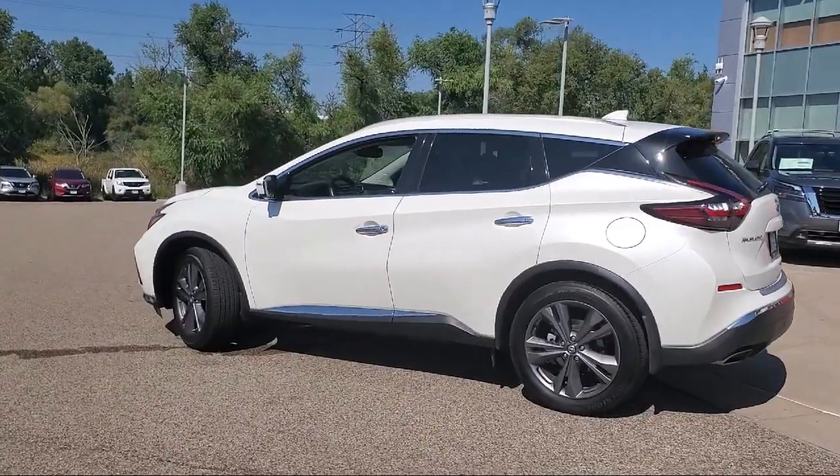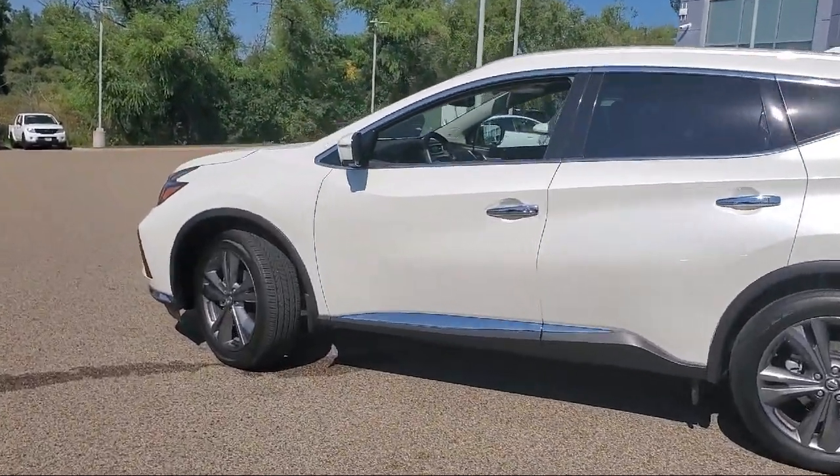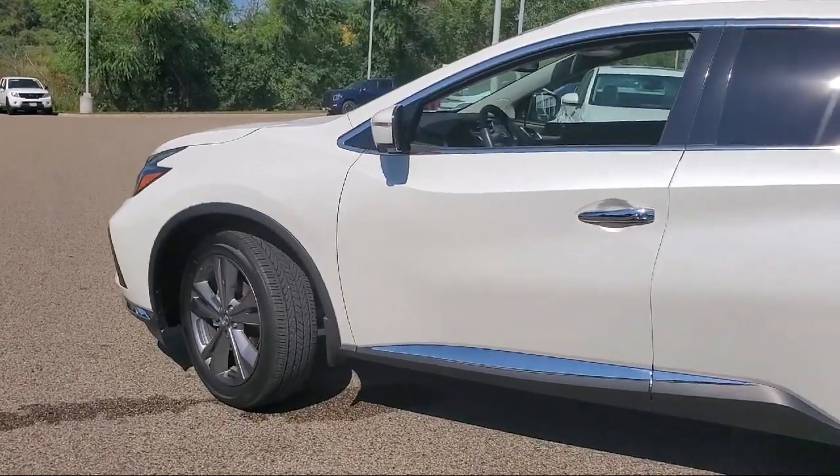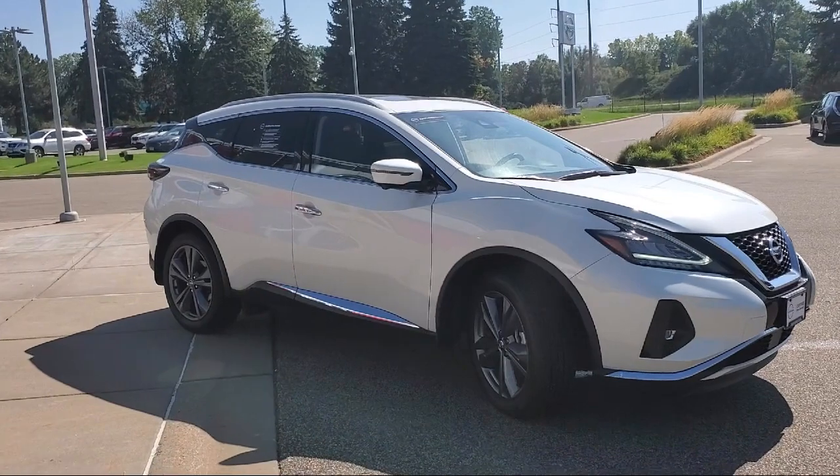It also features a Bose premium audio system, roof rack, heated front seats, heated door mirrors, auto high-beam headlamp control, heated rear seats, and has less than 10,000 miles on the odometer.